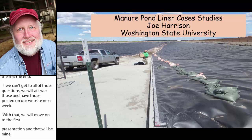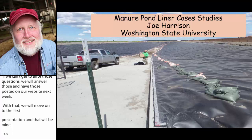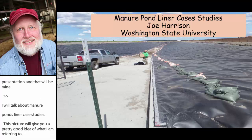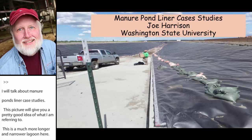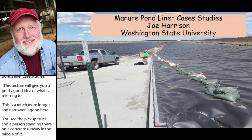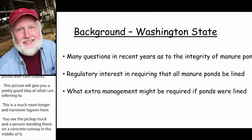I'm going to talk about manure pond liner case studies and give you a little bit of background. This picture ought to give you a pretty good idea of what I'm referring to. We've got a rather long and narrow lagoon here, and you'll see a pickup truck and an individual standing on a concrete runway in the middle of it. Then you see a curb, the attachment framework for the synthetic liner, and then the liner going up the sides of that lagoon. Keep that as a visual in mind as I go through the presentation today.